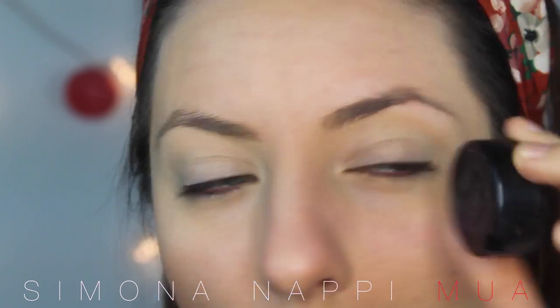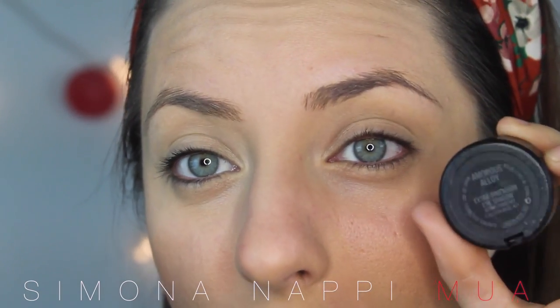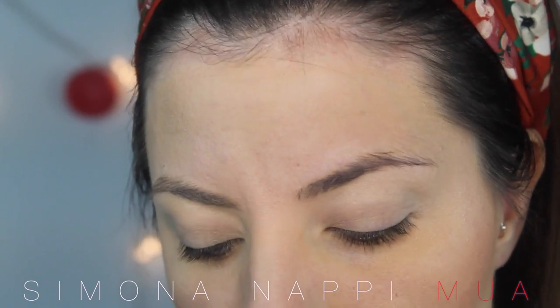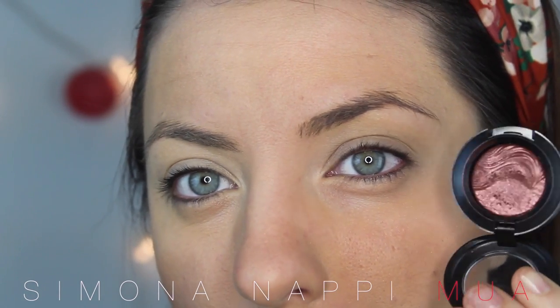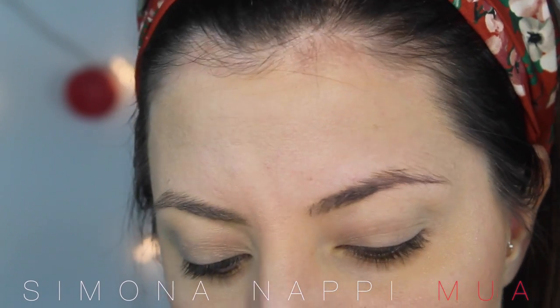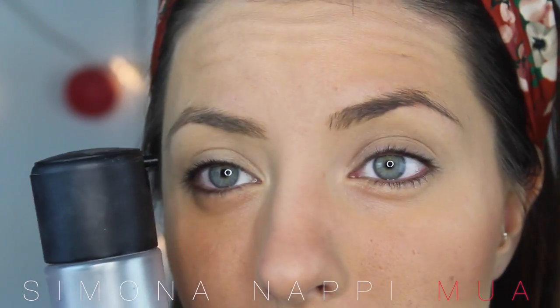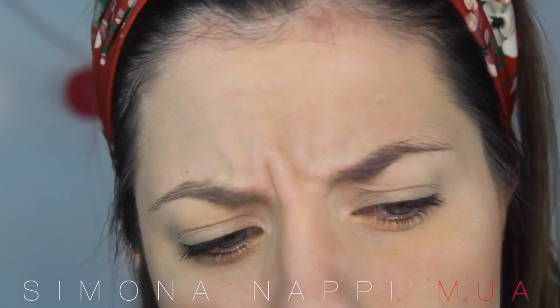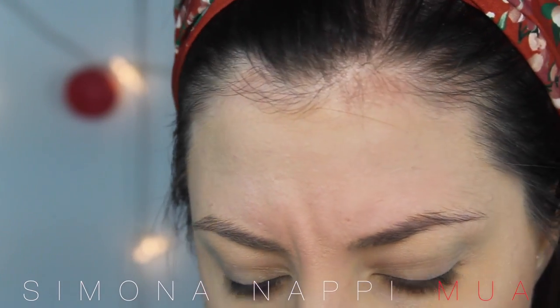Applico Amorose Alloy di MAC, un ombretto che ho acquistato un po' di tempo fa. Guardate che bello! È di uno spettacolo. È uno di quelli che va applicato da bagnato, quindi lo applico da bagnato con il Fix Plus. Si può applicare tranquillamente anche con l'acqua normale, basta bagnare il pennello.